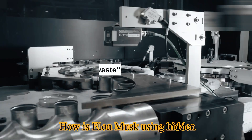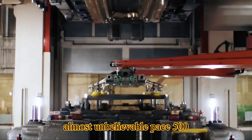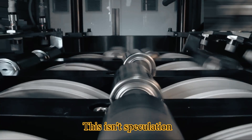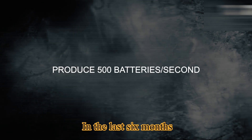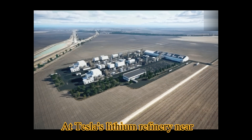How is Elon Musk using hidden technology to push Tesla to an almost unbelievable pace — 500 batteries every single second? This isn't speculation; this is unfolding right now. In the last six months, the picture has shifted dramatically.